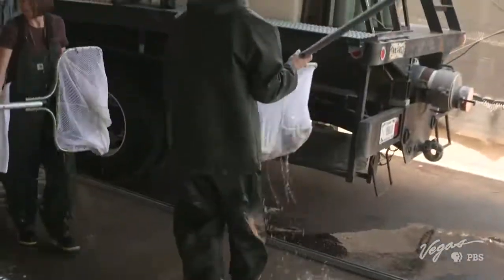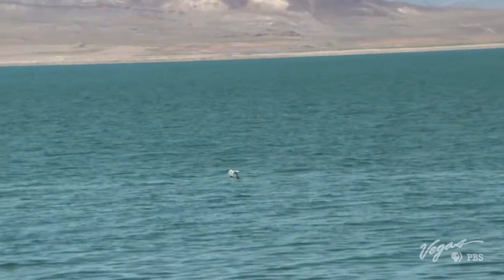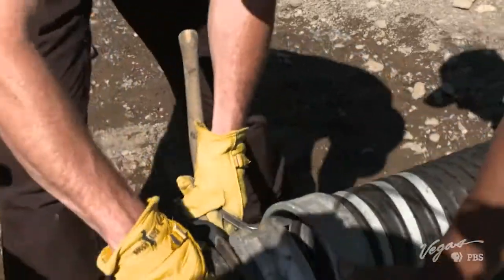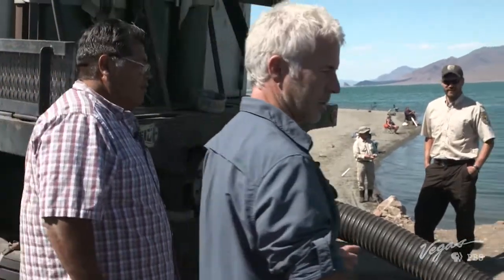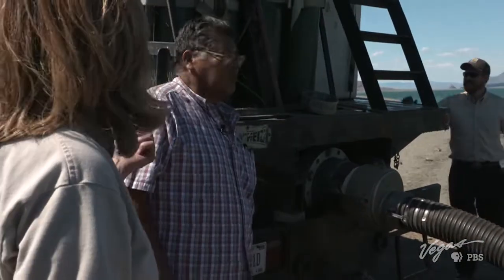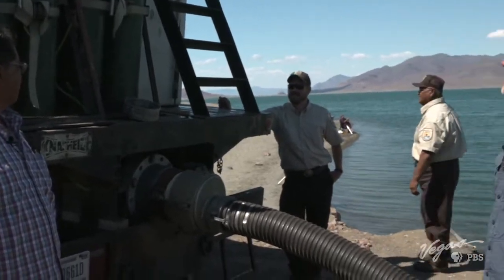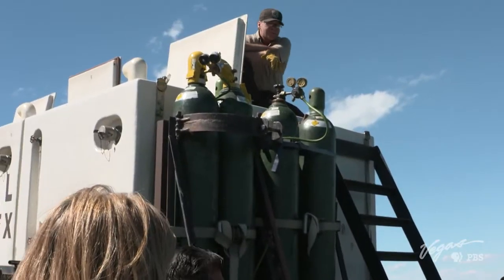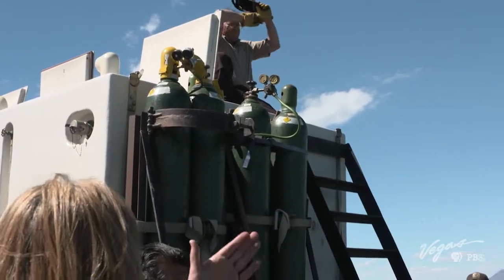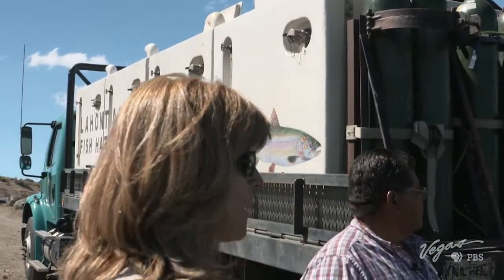Once the fish are loaded up and ready to go, we all take a quick ride to Pyramid Lake. Hatchery workers quickly hook up hoses for the transfer. They're connecting the tube to the truck — that is the source for water and fish. Dan, up top, pulls the valve, which releases both fish and water out of one tank. You work your way from the back tank towards the front to make sure you flush out all of the fish that may be hanging out in the tube.